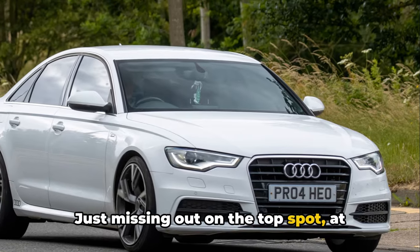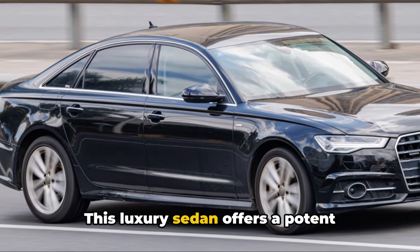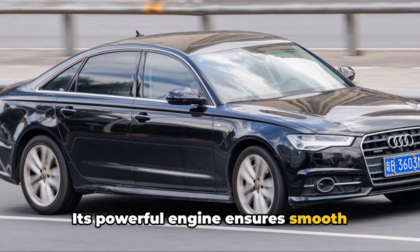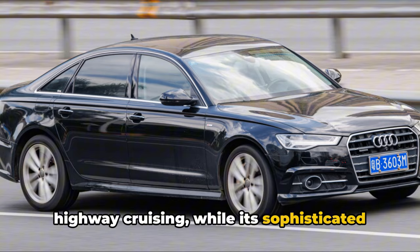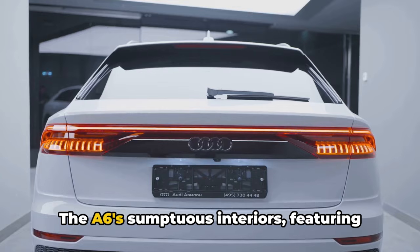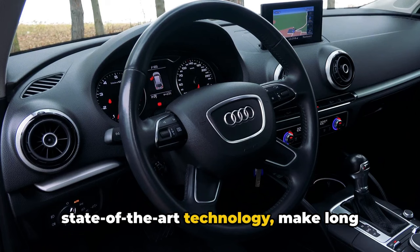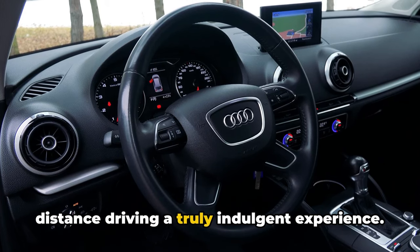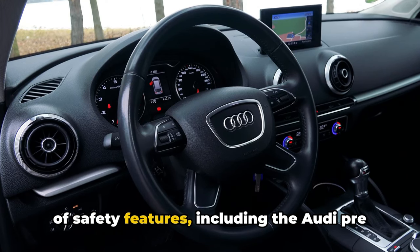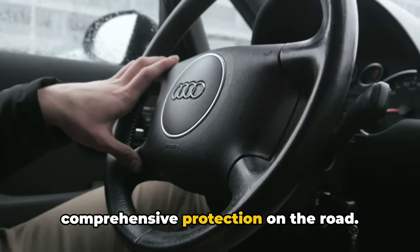Just missing out on the top spot, at number two, we have the Audi A6. This luxury sedan offers a potent combination of performance and comfort. Its powerful engine ensures smooth highway cruising, while its sophisticated suspension system provides a ride quality that's hard to match. The A6's sumptuous interiors, featuring high-quality materials and state-of-the-art technology, make long-distance driving a truly indulgent experience. And let's not forget its impressive array of safety features, including the Audi PreSense front and basic, which provide comprehensive protection on the road.